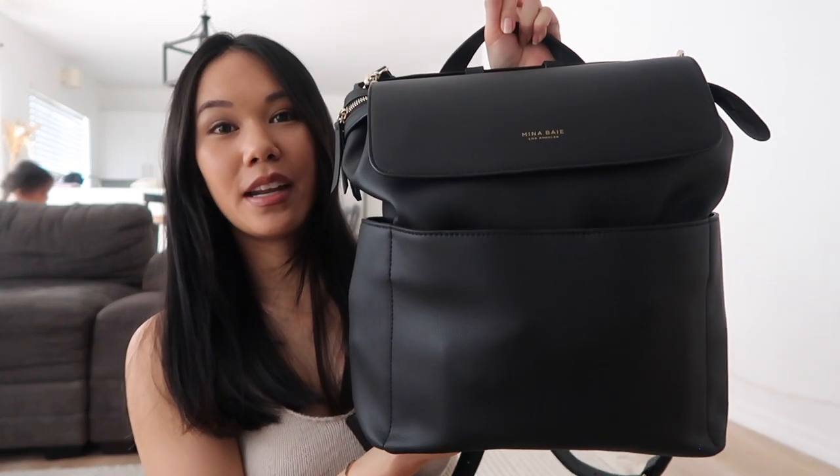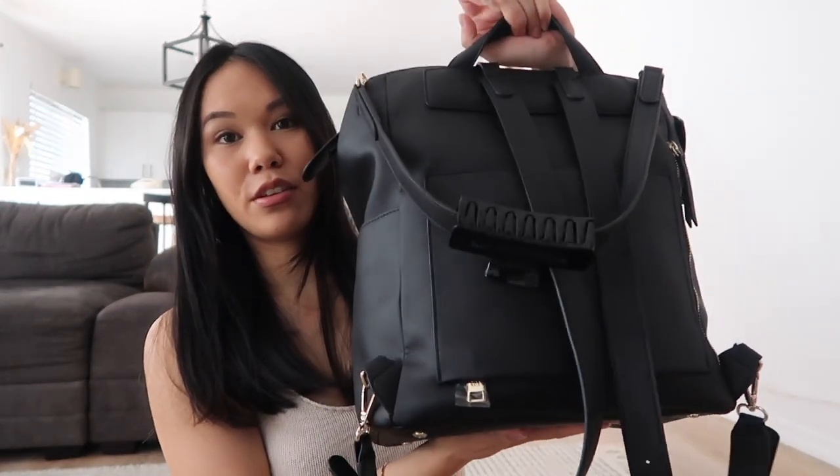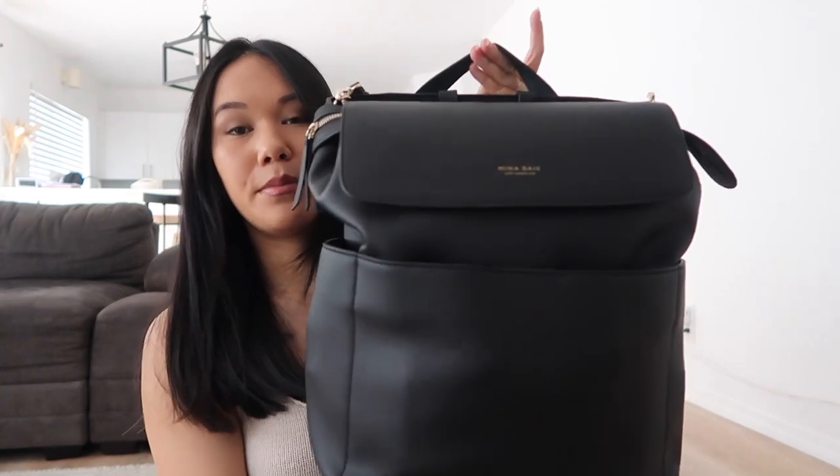This is the diaper bag that I'm using. It is the Mina Bae kidney backpack in vegan leather with the gold hardware. I'm not going to go into too much specific detail about this bag because I did do an unboxing a few weeks ago, so I'll link that down below if you want to see that. So we can just get right into it.